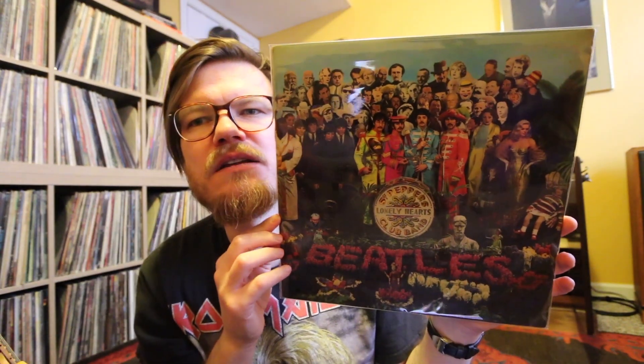Sometimes I forget how good Sgt. Pepper's is, and then I put it on and I'm like, holy smokes, that's a good record. Just on A Day in the Life alone, this thing is spectacular. Mono - super stoked on that. Sounds incredible. This is probably going to get shown on my Audiophile Record series - I'm about to put out the first video on that and this will probably be in the mix. I want to compare it to the U.S. pressing and all that. It's in deadly, deadly near-mint state. A true grail for any Beatles fan.